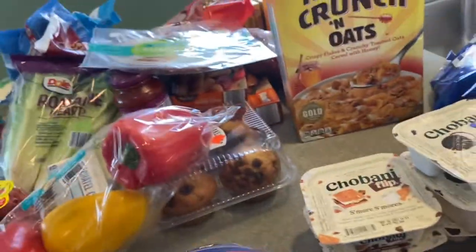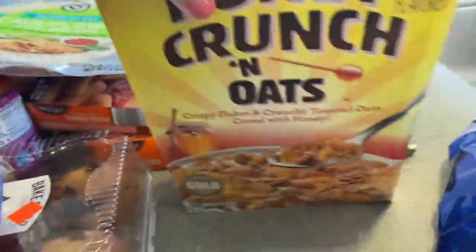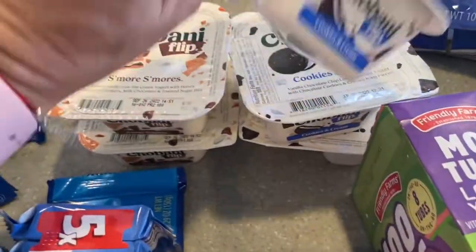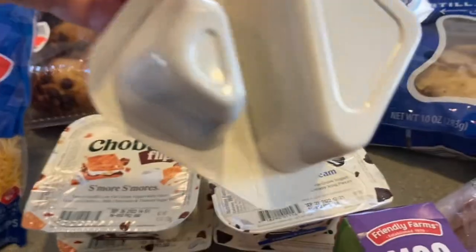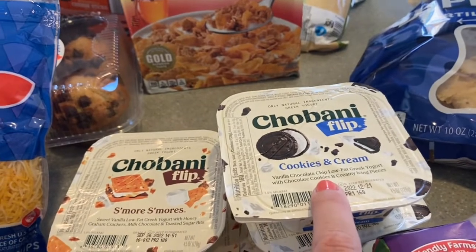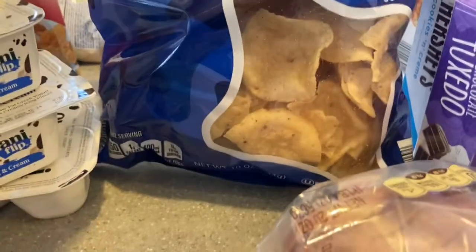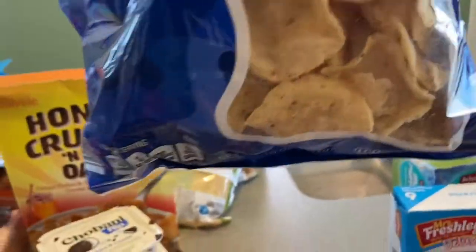For shredded cheese I got Italian style and taco style — we use them for a lot of things. I also got the Honey Crunch and Oats cereal that my kids love. For yogurt, their favorites are the Chobani Flip — it has yogurt on one side and a candy-style topping on the other. We got cookies and cream and s'mores flavors. And I grabbed the big bag of tortilla chips for salsa or hummus, though they got a bit broken during transport.